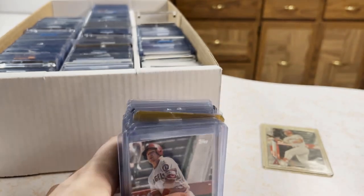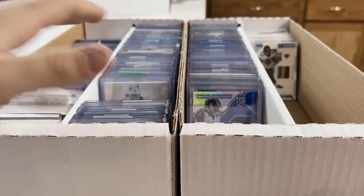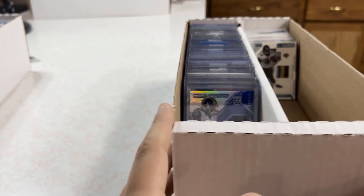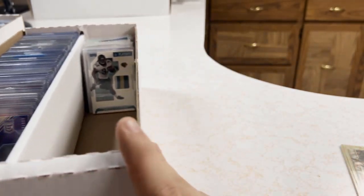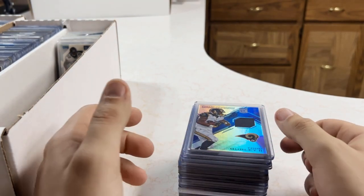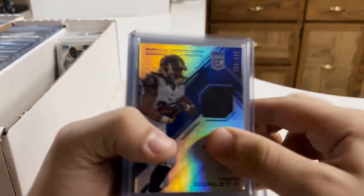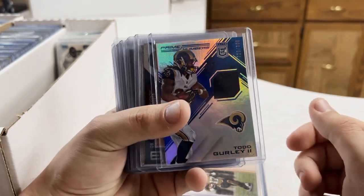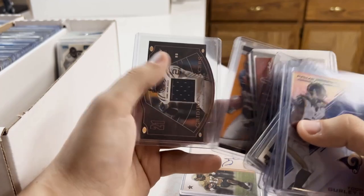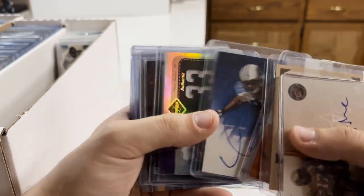Now we're getting into basketball, football, and hockey. This is all football, this is all hockey, and this is all basketball. I'm honestly happiest about the hockey stuff — that's kind of my bread and butter. I think hockey is just undervalued; not many people take it seriously, so when I see something I know there's value where other people might gloss over it.